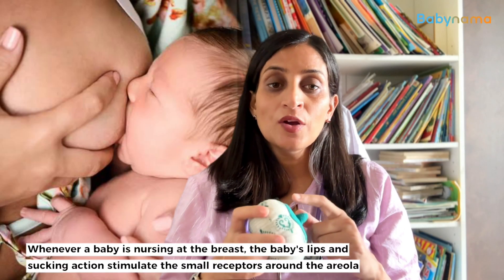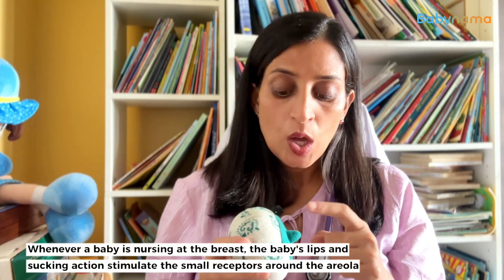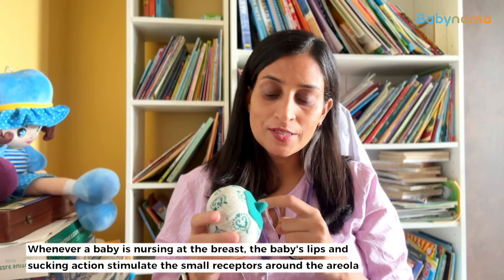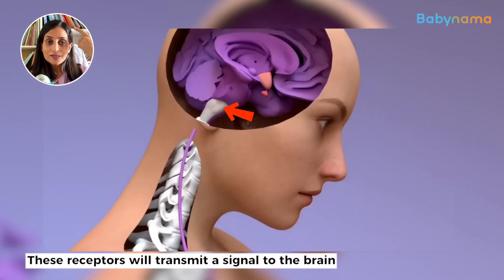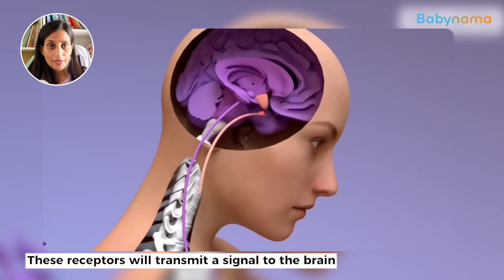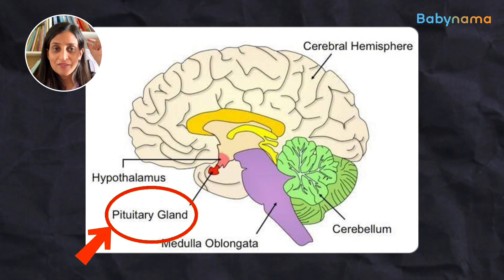Whenever a baby is sucking on the breast, the baby's lip and the sucking will stimulate the small receptors around the areola. These receptors will send a signal into the brain, and there is a small, tiny pituitary gland in our brain.